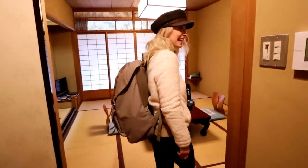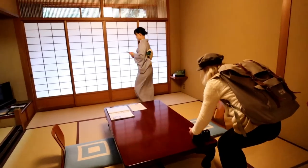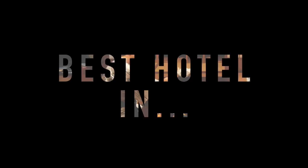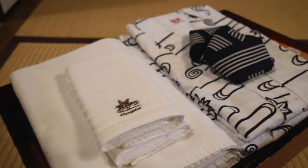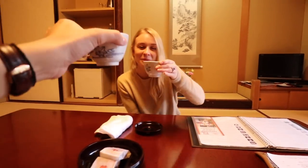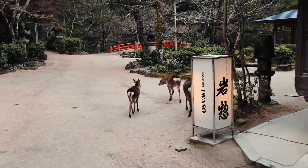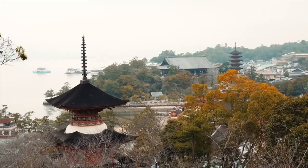Wow, this is so amazing. That's right, we said it. This is the best hotel in Japan, at least in our opinion. This is actually amazing. A stunning 165-year-old traditional Japanese inn overlooking Miyajima.